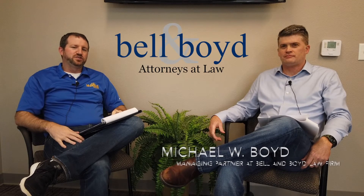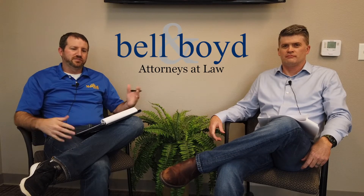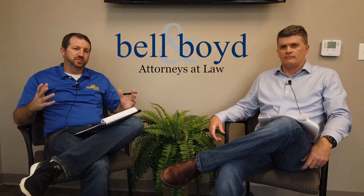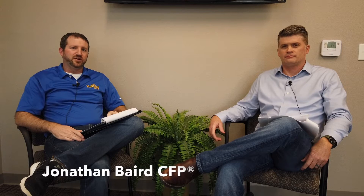We're here again today with Michael Boyd from Bell and Boyd, and we wanted to have another discussion about the PPP — the Paycheck Protection Program — that we discussed in the last video. We're going to talk a little bit more practically. We've got more information that's come out, and we're going to give some really specific and hopefully simple guidelines for how you can apply for this forgivable loan.